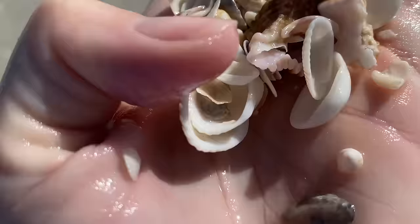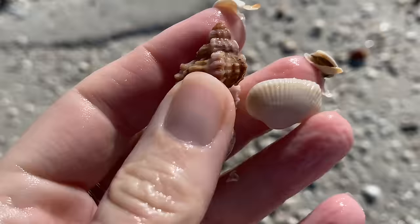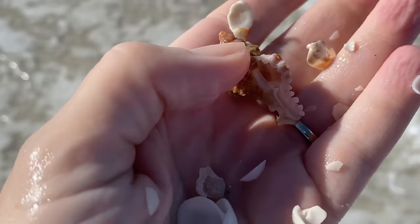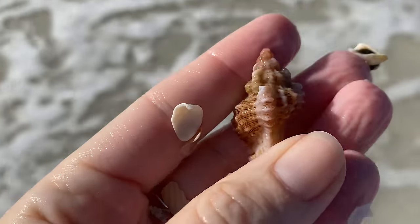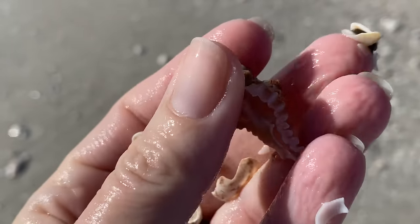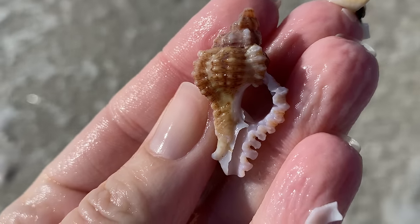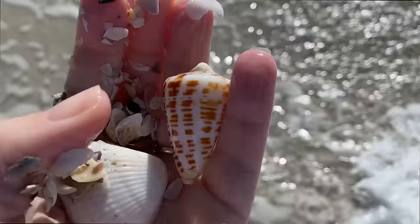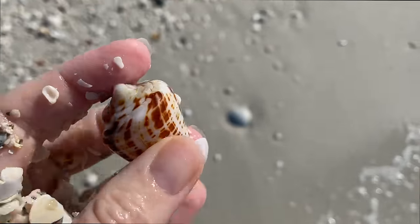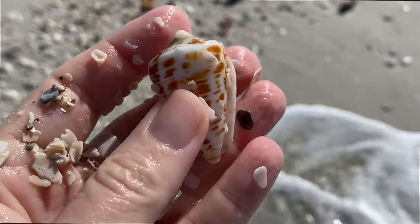All right, did I see a lace murex? Why yes, yes I think it is! It's got a pretty — it's almost like a lavender color, it's lovely. Lace murex — yeah, it does look almost right. Either way, it's still pretty. And got another alphabet cone — really neat.